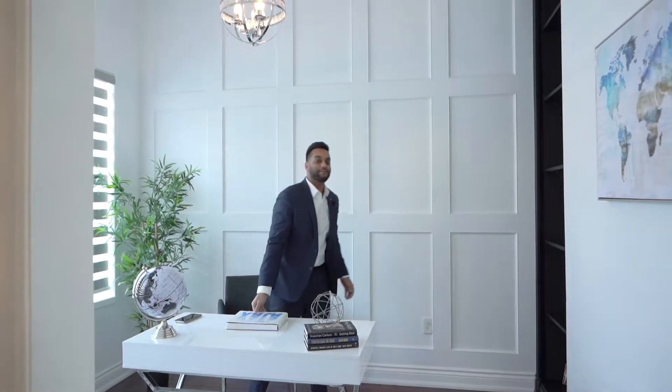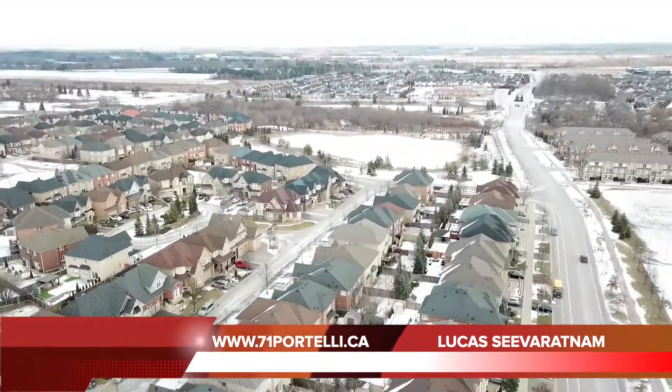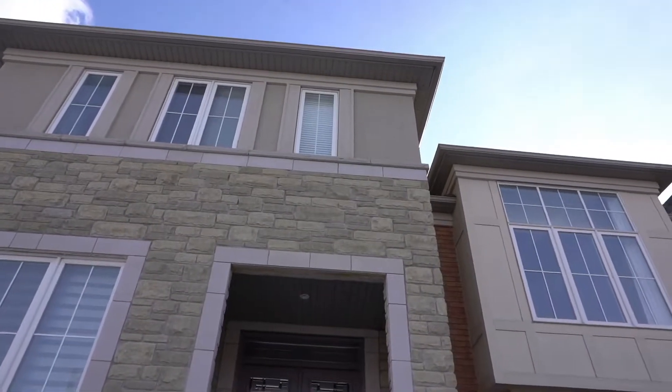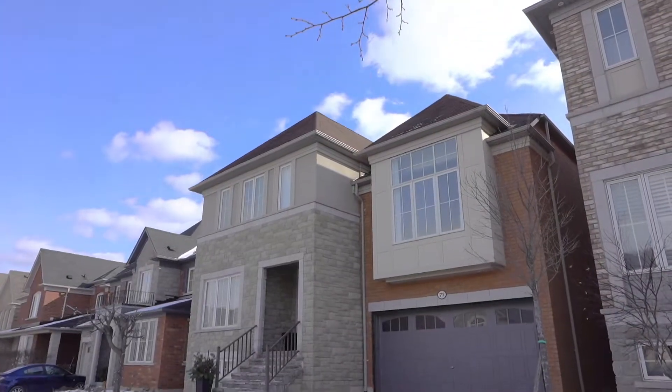Hey guys, it's Lucas Siviratnam from Remax Metropolis and I'm here at our new stunning listing at 71 Portelli Crescent. This property is located in the northeast side of Ajax in the desired neighborhood of the Imagination Project. The property has over 3,300 square feet of living space, four bedrooms, four washrooms, and all the high-end finishes.